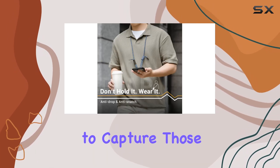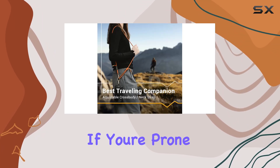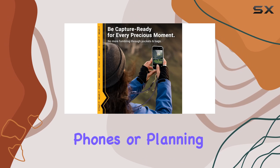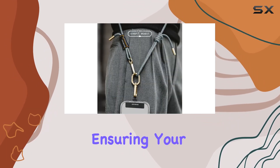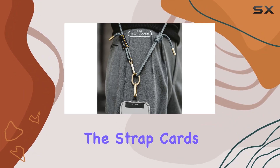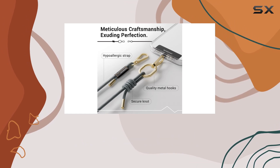One standout feature is its anti-theft and anti-drop design. If you're prone to dropping phones or planning a vacation, this sturdy crossbody strap provides peace of mind, ensuring your phone is both protected and within reach. The strap's thin yet sturdy build ensures it doesn't interfere with cable charging or wireless charging capabilities.